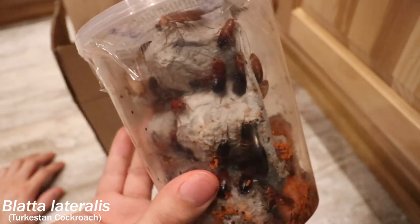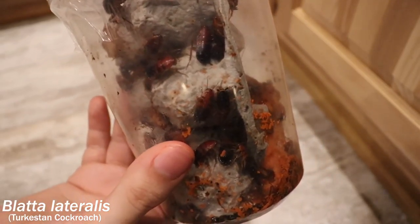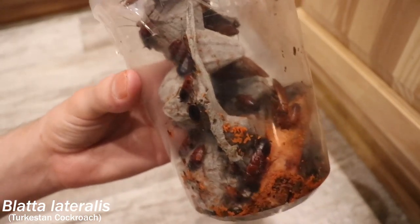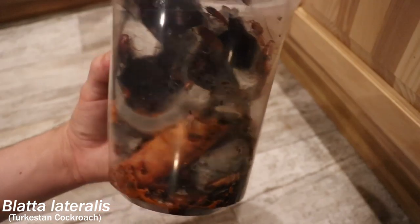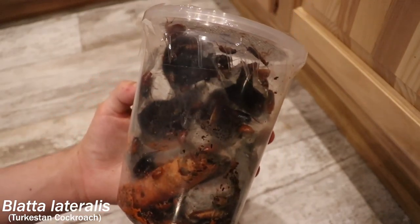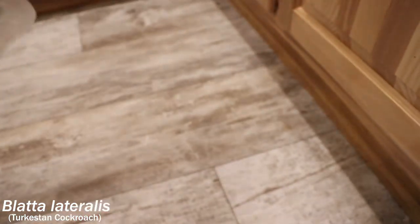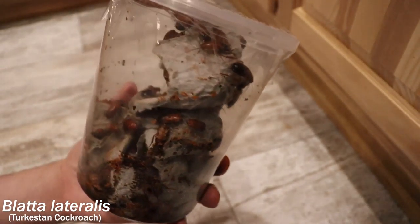They're kind of not liking the light too much. I don't know if you guys can hear it, but they're making a lot of noise. These are Turkestan roaches — I'm not exactly sure of their Latin name but I'll have it on the screen. Turkestan roaches are well known for being used in tarantula and other arachnid feeding. They are good feeder roaches, and since they're not from where I live, if any were to escape I wouldn't have to worry.